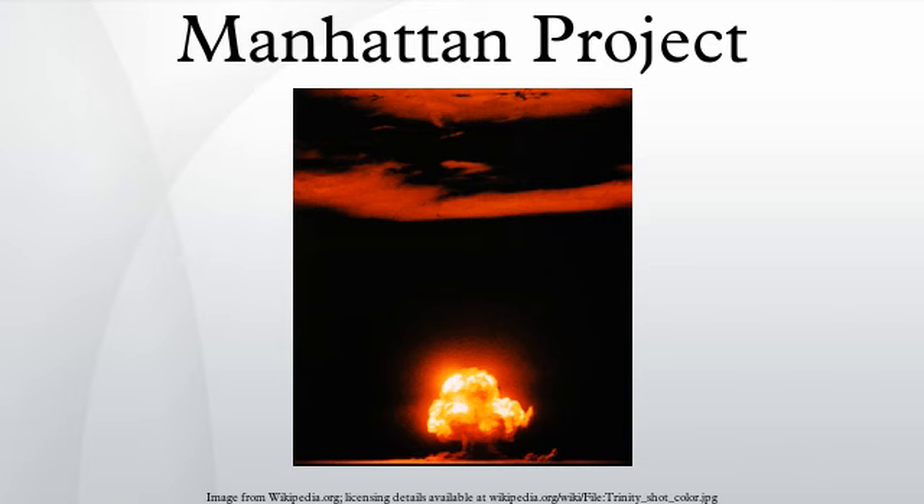Hanford operated a fleet of over 900 buses, more than the city of Chicago. Like Los Alamos and Oak Ridge, Richland was a gated community with restricted access, but it looked more like a typical wartime American boomtown — the military profile was lower, and physical security elements like high fences, towers and guard dogs were less evident.